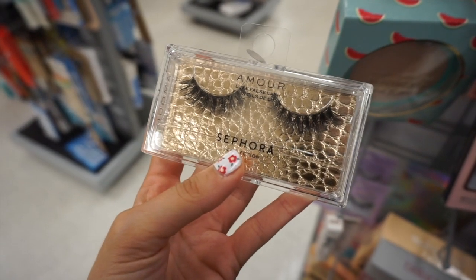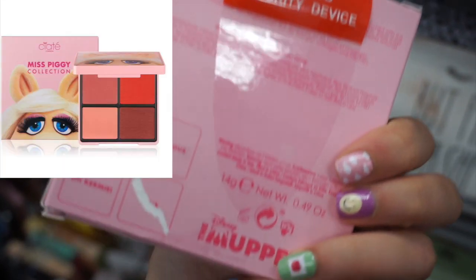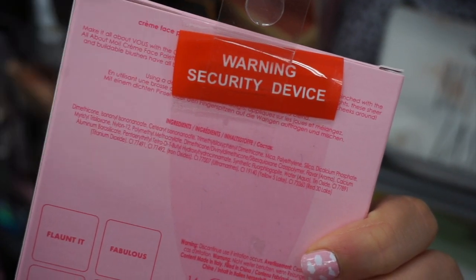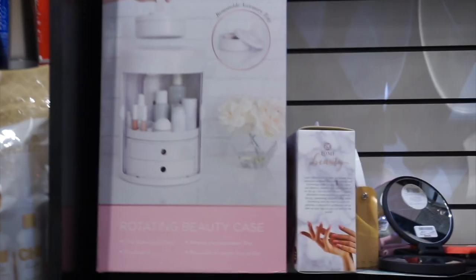First I found these Sephora Amour lashes — I've been finding a lot of these Sephora lash sets recently — and these were $8.99. One of my favorite finds this week was the Miss Piggy and Ciate collab. This is a cream blush kit with some really pretty shades and it was only $9.99. So let me know if you guys found this one — it is such a cute collab.